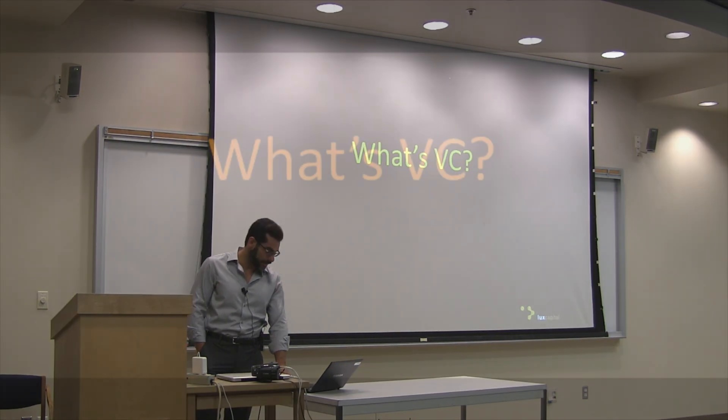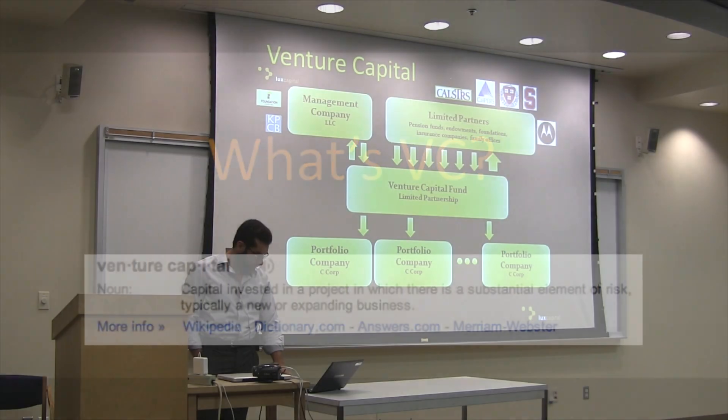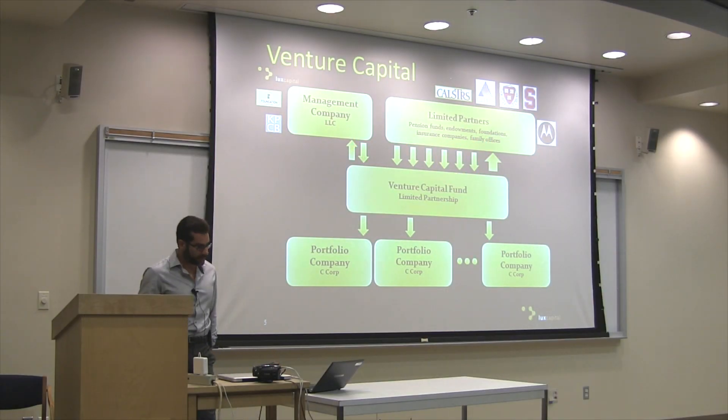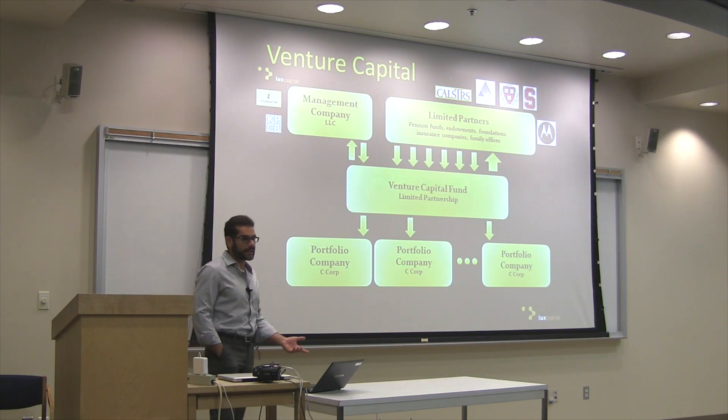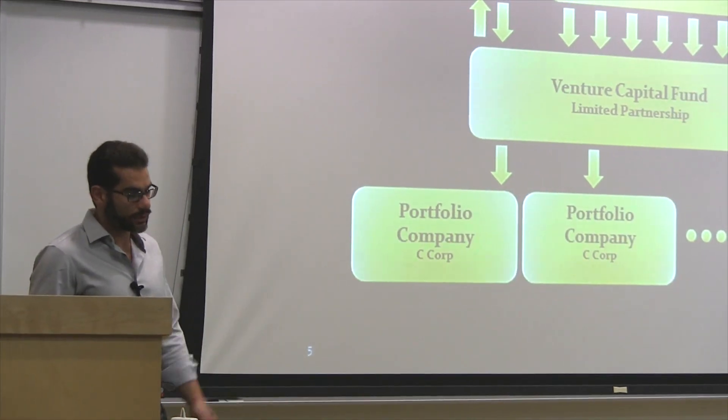So first question — what's VC, for maybe the one or two of you who haven't heard of it in this room? Capital invested in a project where there is a substantial amount of risk in a new and expanding business. Typically when anybody refers to VC, they're referring to a venture capital fund, which is a limited partnership. The actual money for the fund comes from what's called limited partners — people like the Stanford Endowment, the Harvard Endowment, pension funds, corporations — entities that have large amounts of money they'd like to invest. They take a small fraction and put it into very high-risk assets, that's venture asset classes, with venture capital being one of them.